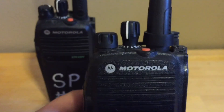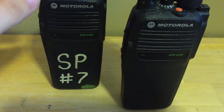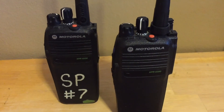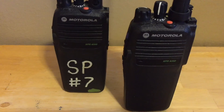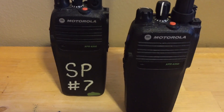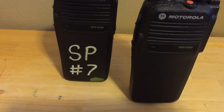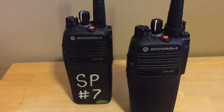All these radios are group controlled and color code controlled, which means when they're programmed they have to have the correct group number and the correct color code. If any of that is incorrect, they will not unmute their signal. Also, these radios feature RAS, which I believe stands for Restricted Access Systems.